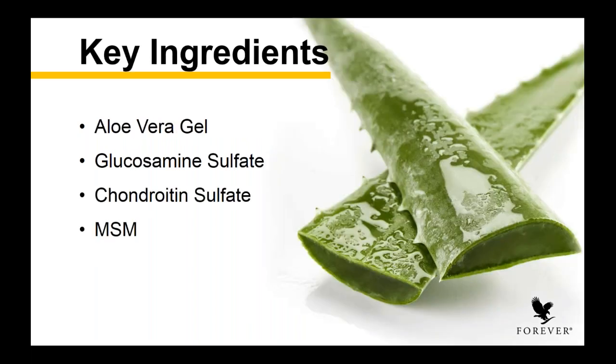Now, the key ingredients: aloe vera is the hero here, but there are three ingredients you may or may not be familiar with — and we're going to break them down really easily. They sound really scary and really big, but I'm going to tell you these three ingredients are a massive support to the body. You have glucosamine sulfate, chondroitin sulfate, and MSM. So let's talk about what each of those ingredients are.